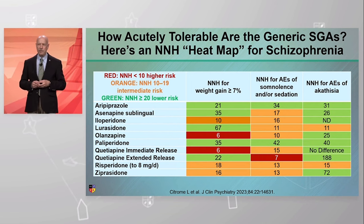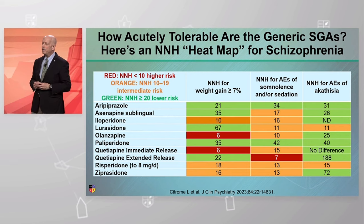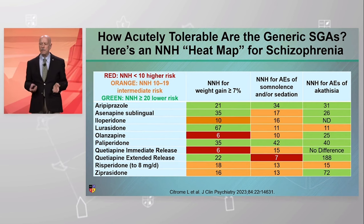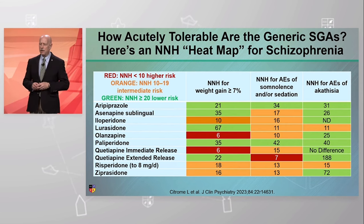Weight gain of at least 7% — how many here would like to gain 7% of their body weight in the next six weeks? No one. The other two are sedation or somnolence, and lastly akathisia. The lower the number needed to harm, the worse it is because you'll encounter that harm more often.